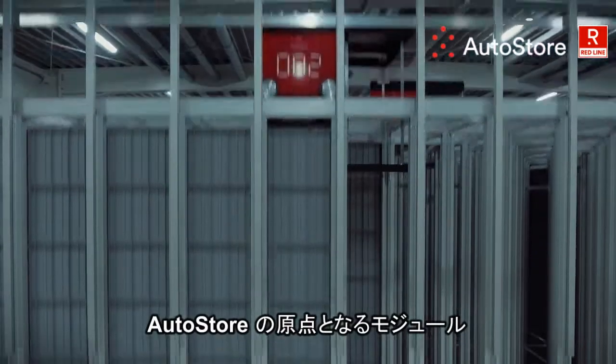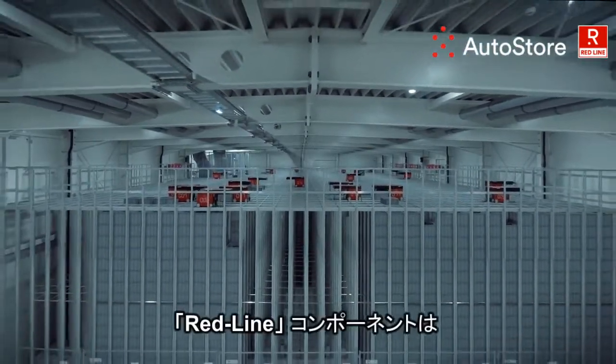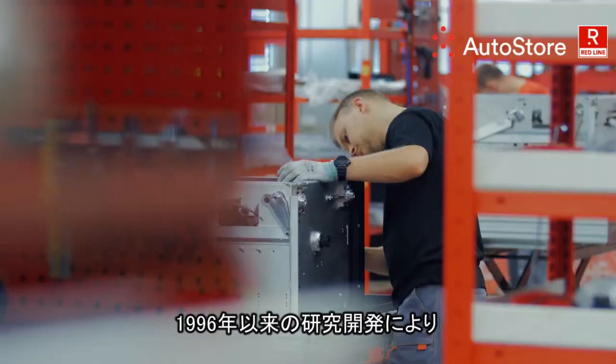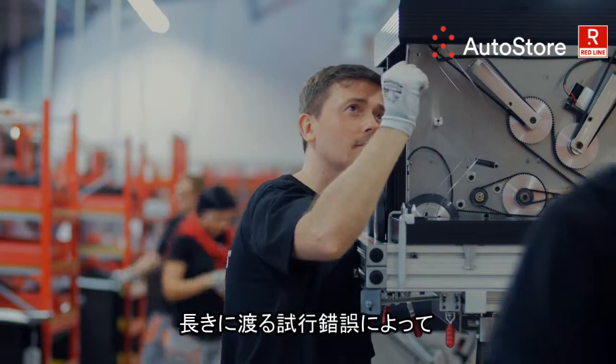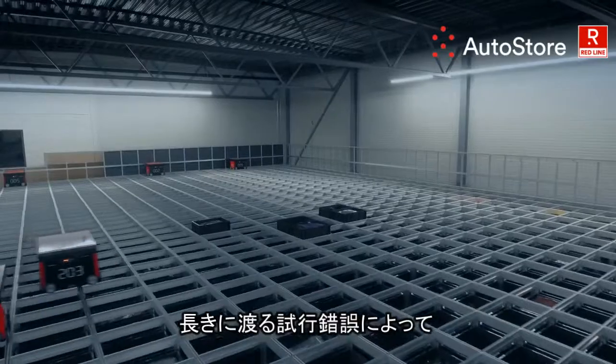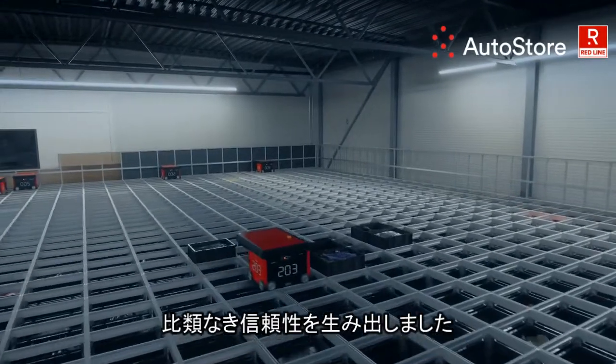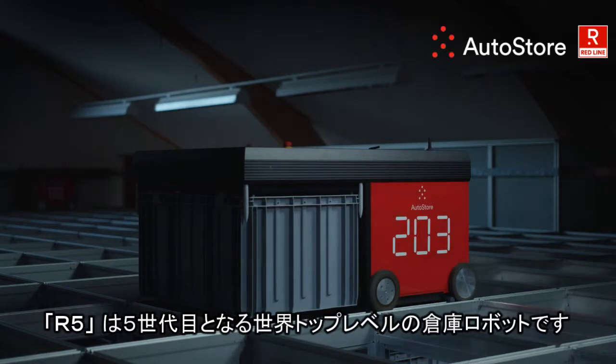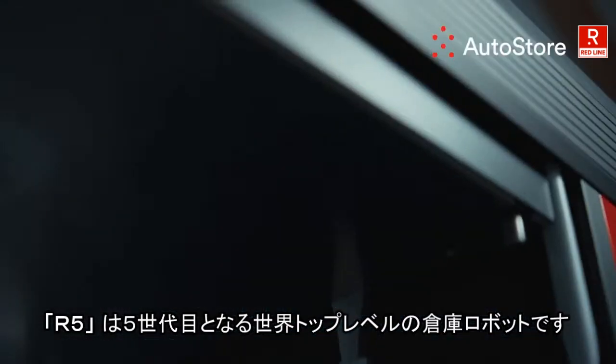Our original pioneer modules proudly carry the Red Line name, with research and development since 1996. The Red Line components are creating tried and tested systems with unbeaten reliability.